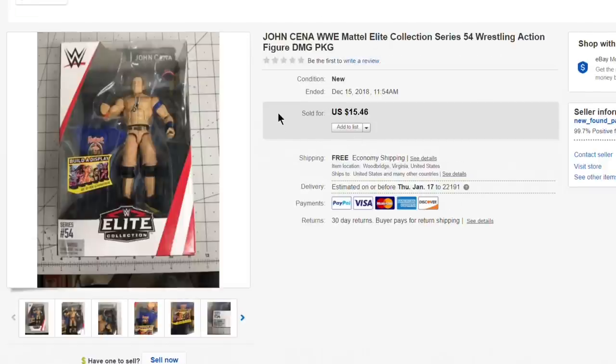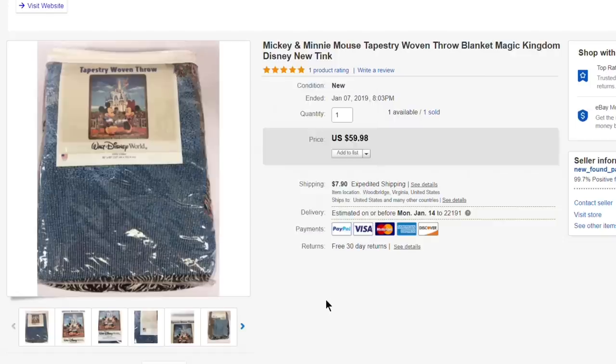Next up, this John Cena figure — picked it up for just a buck or two. It took a while to sell, but eventually went for $15.46 with free first-class shipping. I'd probably pass on that one again.